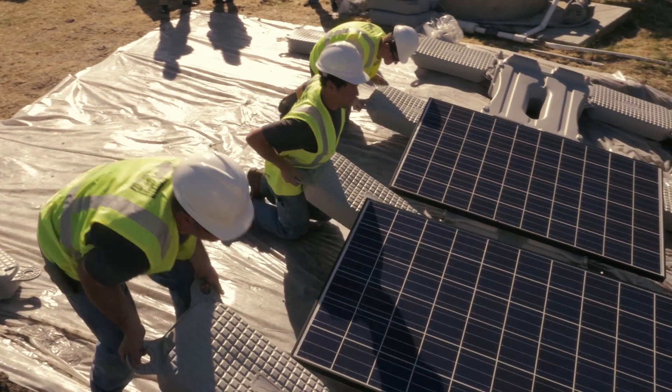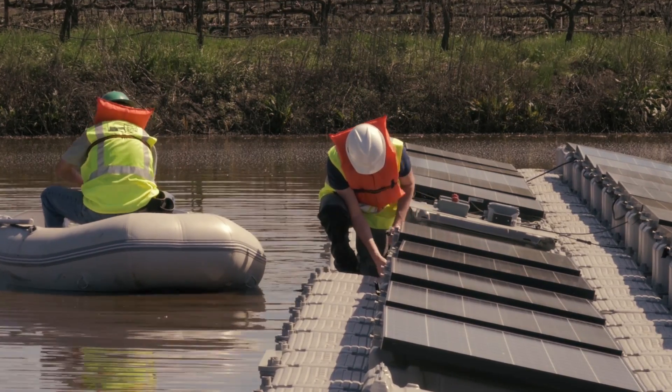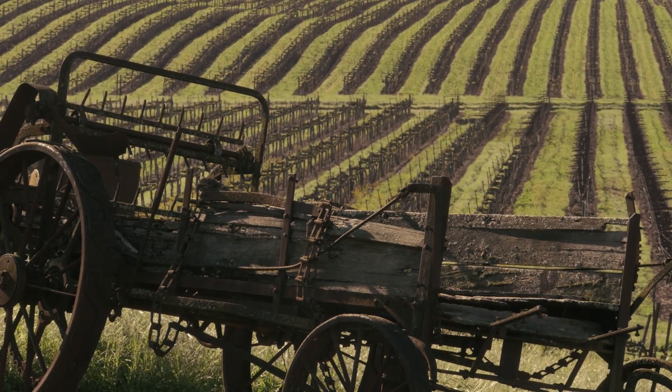In the future, we have the potential with some of our reservoirs here to provide enough energy to use electricity for our entire operation — winery and vineyards. We think this is something that can work tremendously for the industry and for mankind coming down the road for renewable energy.